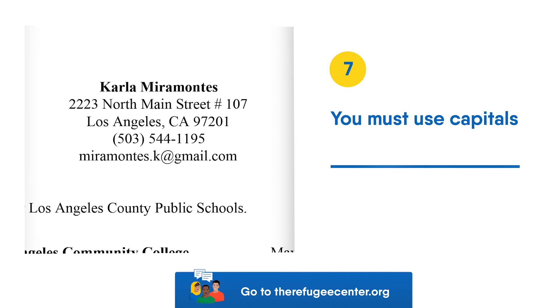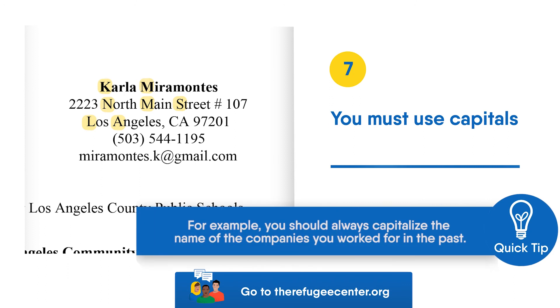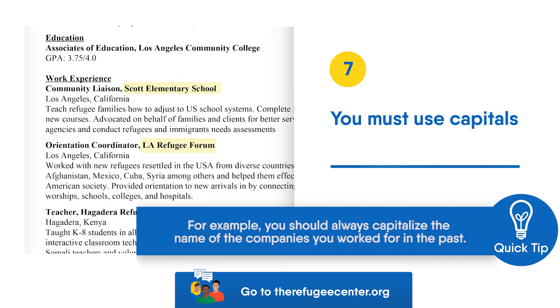Tip 7: You must use capitals. All proper nouns must be capitalized. Proper nouns are names, places, and cities. For example, you should always capitalize the name of the companies you worked for in the past.